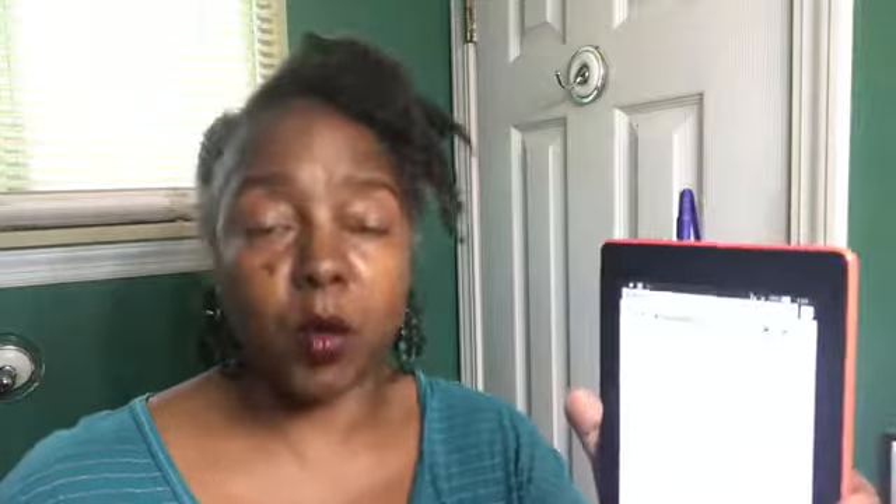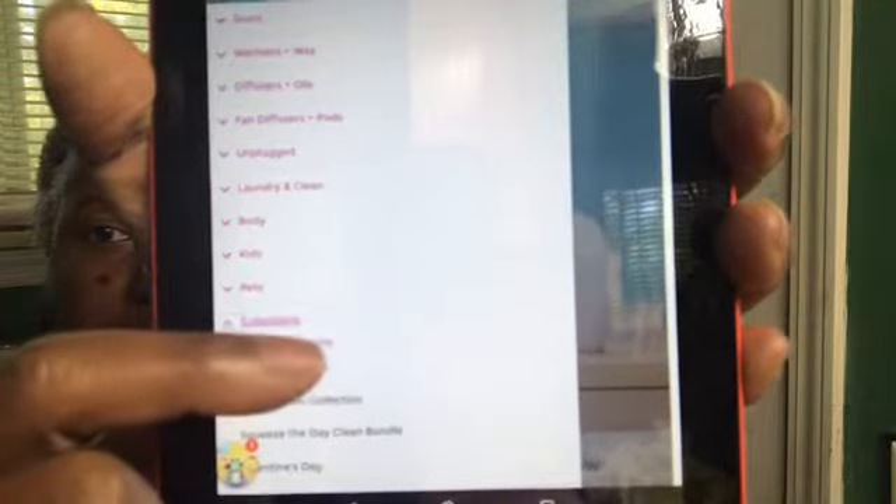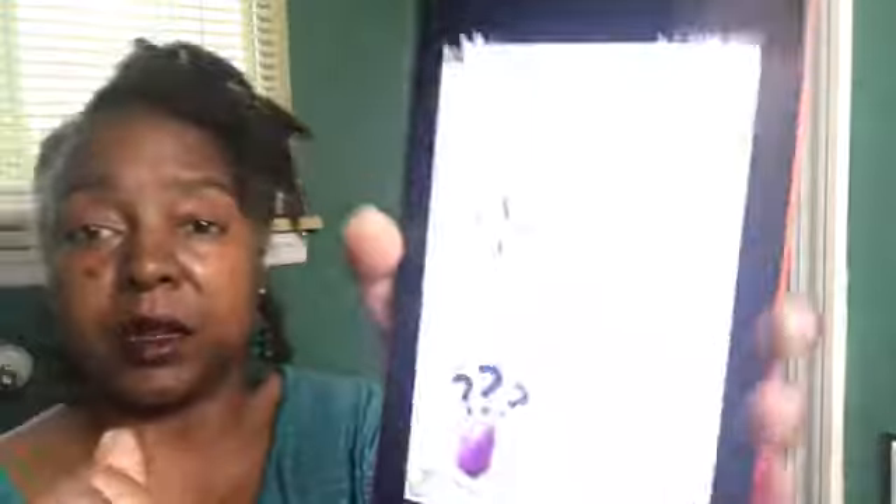Now back to the collection I was super excited for — the Easter collection. From what I've heard, this collection came around before, back in the day before I was a consultant, and it is now back. I have never smelled it so I'm super excited. Going back to the Collections tab, straight to the Easter collection — here it is. It is a three-pack and it's seventeen dollars for the three-pack.